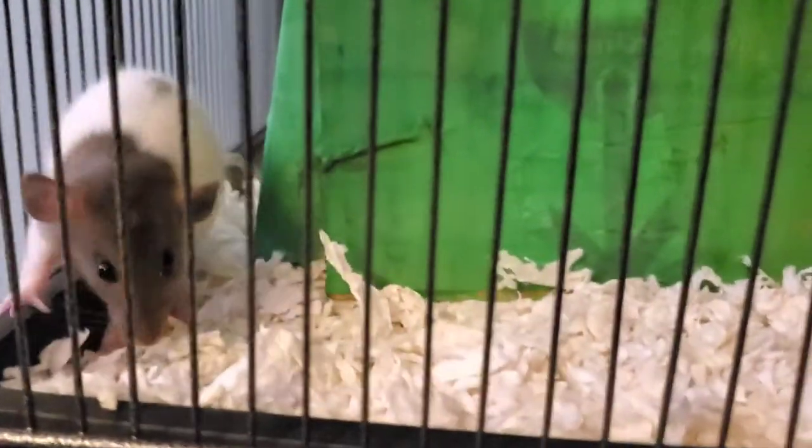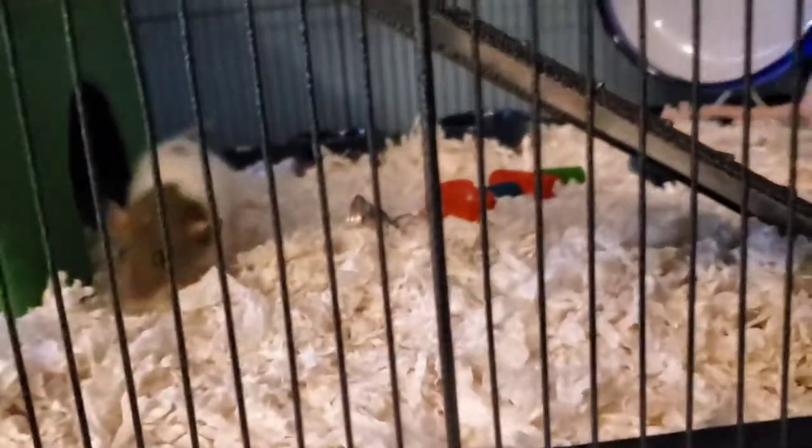So if you're considering rats, they don't bite and they're very, very sweet. They're very clean and very smart — you can do tricks with them and everything. You shouldn't be afraid of them. Maybe street rats, but pet rats are totally fine and they're very, very sweet and awesome.